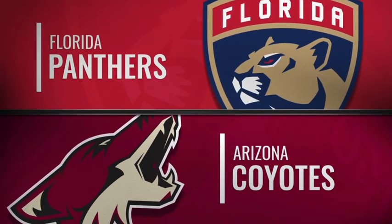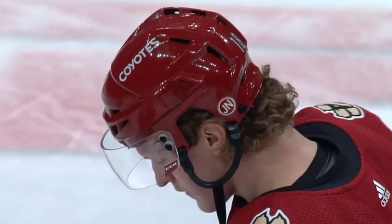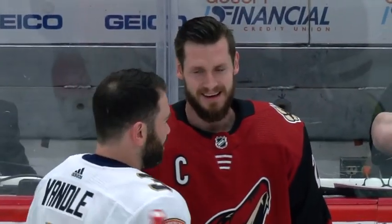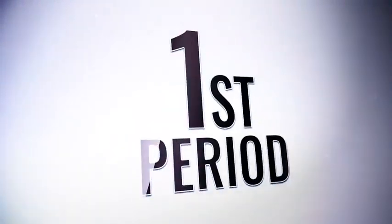Welcome back to Coyotes center Christian Dvorak, who plays his first NHL game of the season tonight as the Coyotes look to run their win streak to four, playing host to the Florida Panthers.